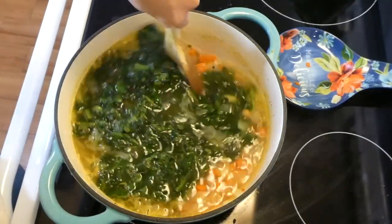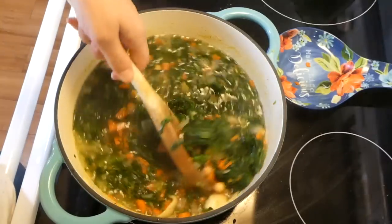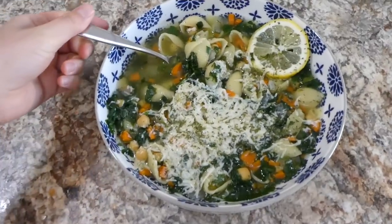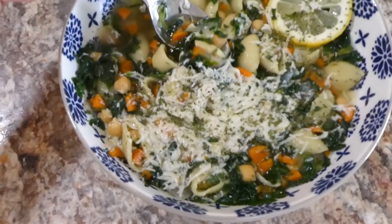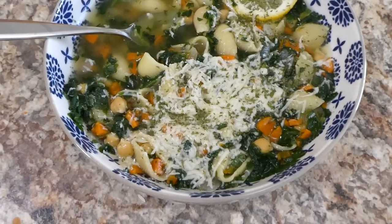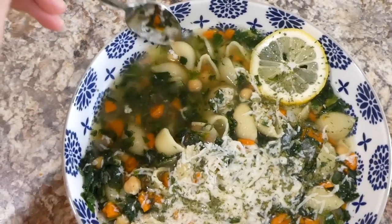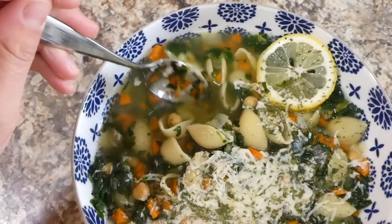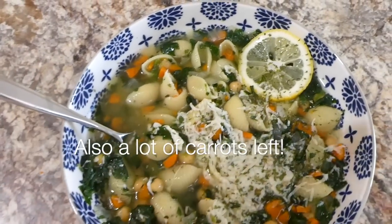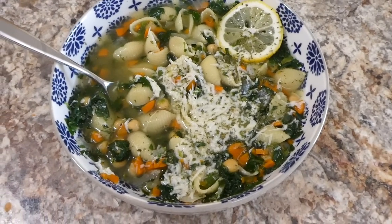Now I'm stirring everything together and getting it well combined - you pretty much want the spinach to no longer be frozen and be fully incorporated. Here is the finished soup! I sprinkled mine with some parmesan cheese, parsley flakes for color, and a little extra lemon. This came out so, so good. It made about six to seven servings - a lot of food for only five dollars - and I barely made a dent in the pasta noodles. This is such a great recipe if you're trying to save money, and it's a meatless meal!